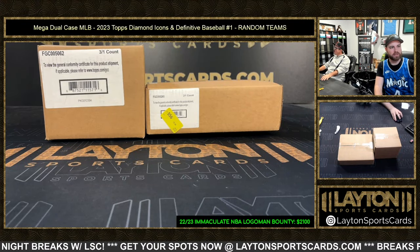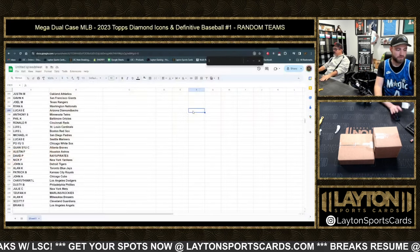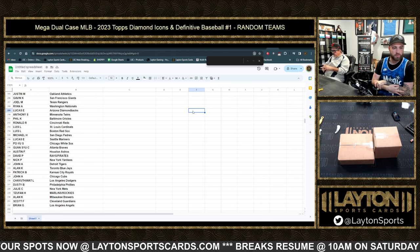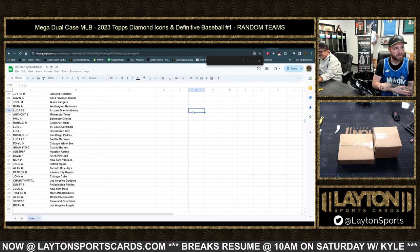All right, here we go everybody — mega dual case break, Diamond Icons and Definitive. This is going to be mega. Results can be found anytime at latentsportscards.com — results link is at the bottom of the website under quick links. There's also a link in chat.